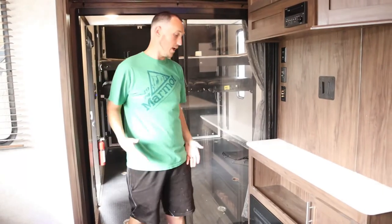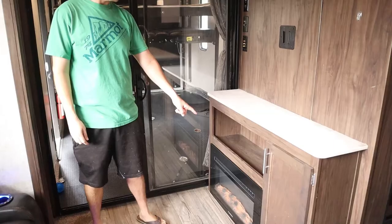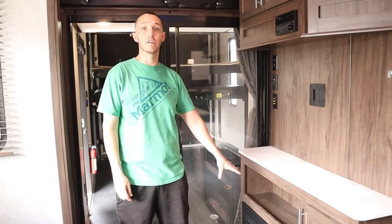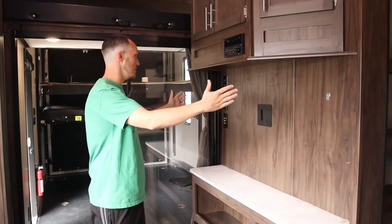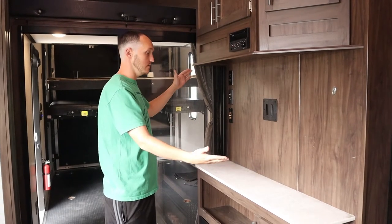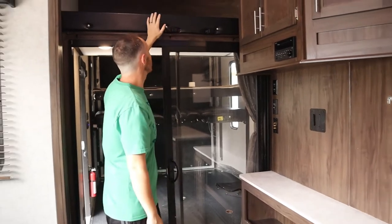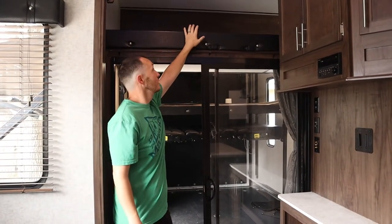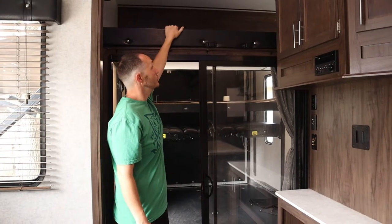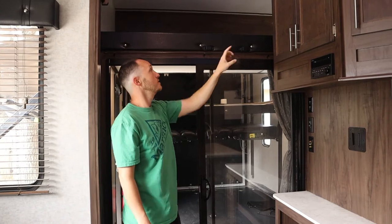Moving into our living room area, one of my must-haves was definitely the fireplace, and the place that we got the RV from put in a brand new one for us, which was pretty cool. And then on the TV right here, we're going to figure out what size TV we can fit and put in whatever size that is. Another thing we think is great for the kids in the future — not right now, they're way too young — is to put in a twin up here. There's a huge space up here and it's an L shape so they can play there safely.